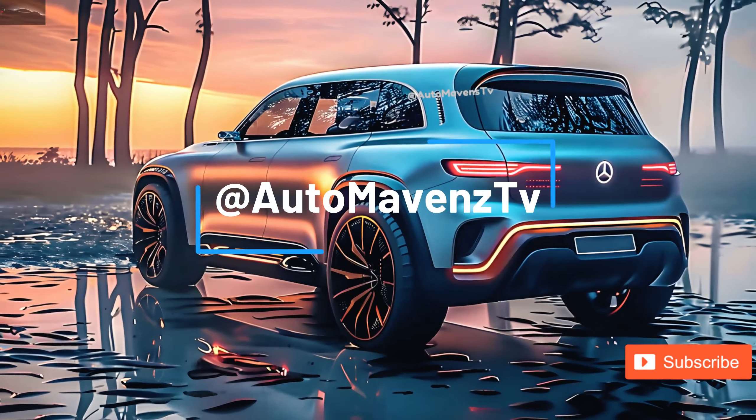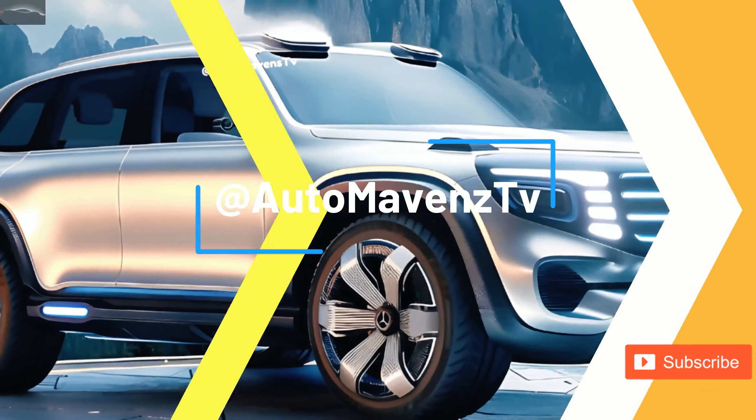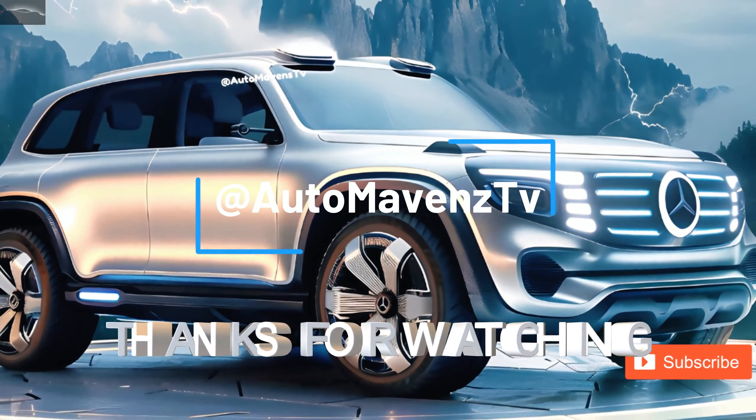Thanks for watching AutoMavis TV again. See you next video, guys. Bye bye!